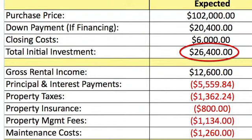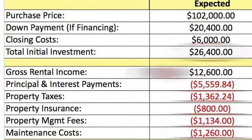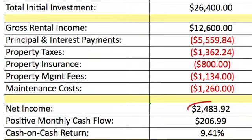The projected gross rental income was $12,600. Taking out all expenses including principal, interest, taxes, insurance, property management fees and maintenance costs, the total projected net income was $2,483.92. This would result in a monthly positive cash flow of $206.99 and an annualized cash-on-cash return of 9.41%.